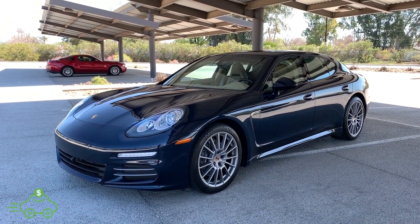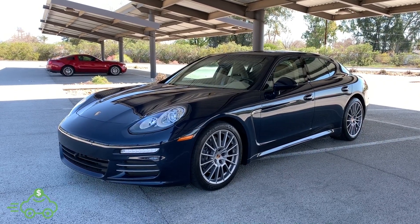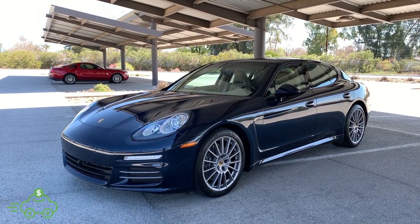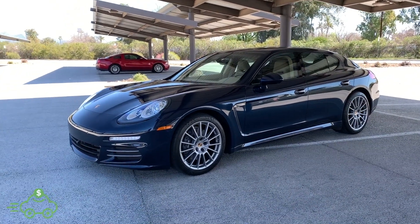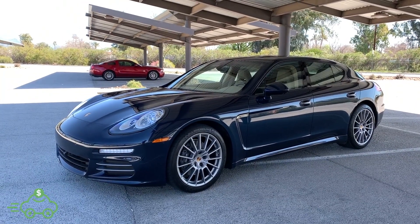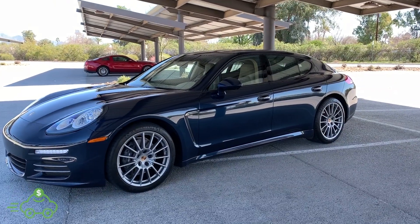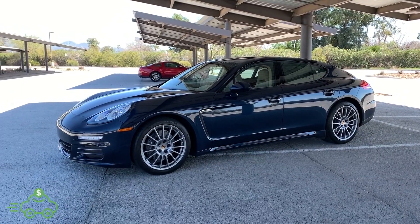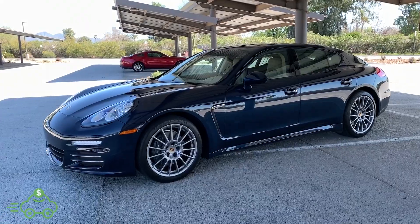Hey folks, this is Dylan with the Used Car Club in sunny Scottsdale, Arizona. Today we have a 2014 Porsche Panamera 4 that is dark blue metallic over a Luxor beige leather interior with only 23,000 original miles. This is a certified clean Carfax, one-owner vehicle — Carfax shows two owners, but the original owner bought it brand new and then switched the title to their wife's name. Very, very clean, with lots of documented service from the Porsche dealership. I'm going to do a walkaround, show you the interior, and take you for a little spin of this clean Arizona one-owner vehicle.